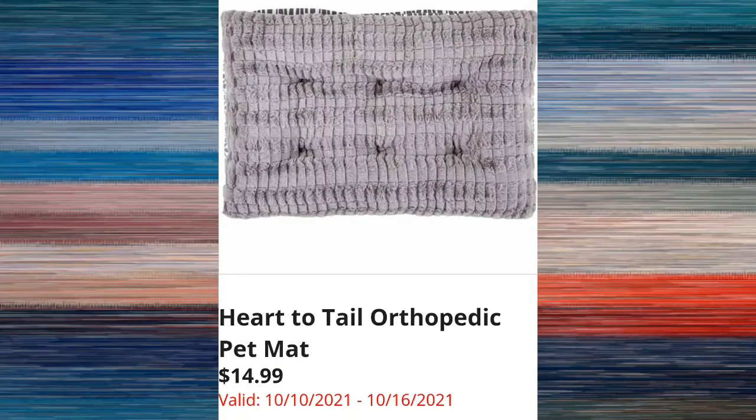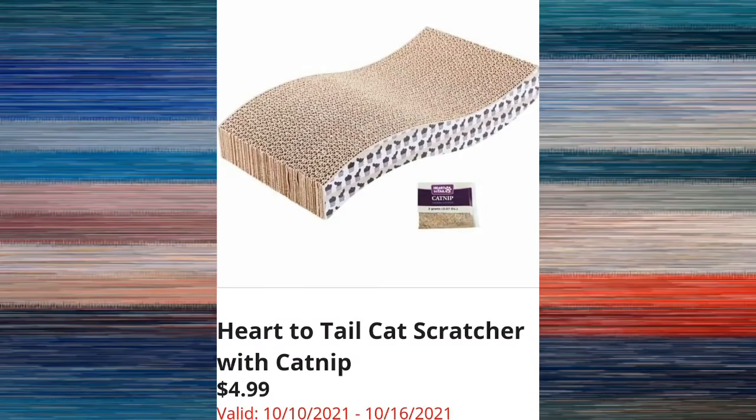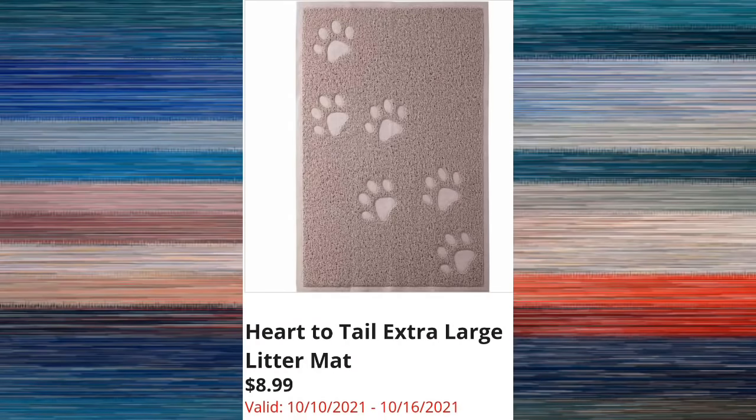Heart to Tail orthopedic pet mat is $14.99. They have had a ton of pet items lately at Aldi and it's been awesome. If you have a dog or a cat, you've noticed the Heart to Tail cat scratcher with catnip for $4.99 — they've had this quite a few times and it's a very good price at under five dollars. We'll also be able to purchase the Heart to Tail extra large litter mats for $8.99, which is great for under your cat litter boxes.